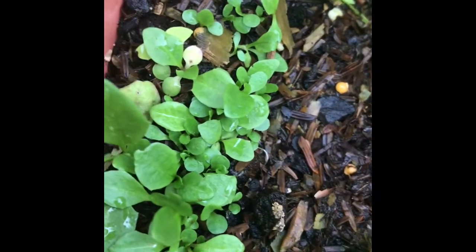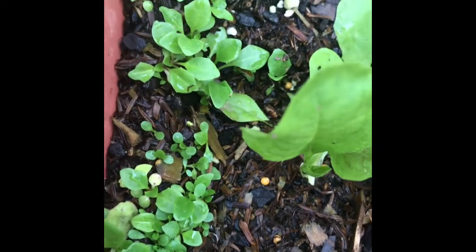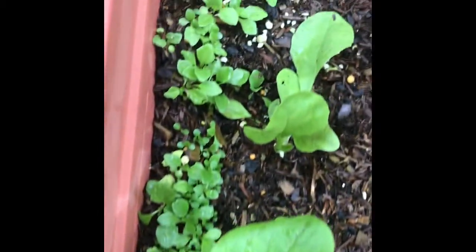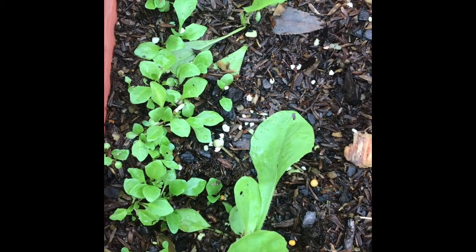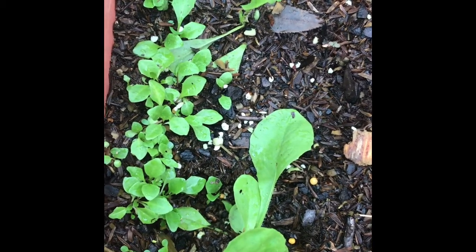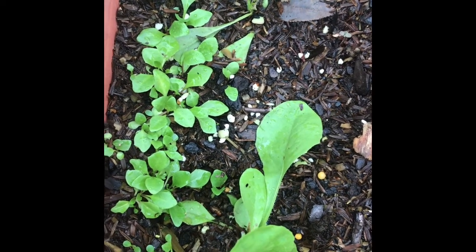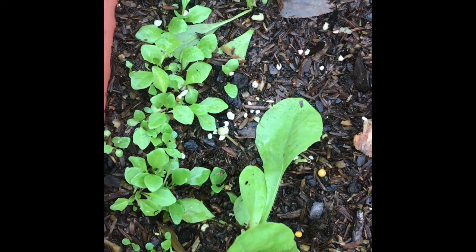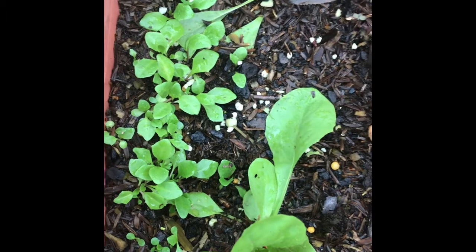They don't look anything like when they get bigger. You might be saying, what is this crazy lady doing growing dandelions? Well, I found out they're really good in salad and I want to make some dandelion wine. I didn't think they grew here because I don't ever see them — I see what's called false dandelions. Somehow they've been eradicated here so much that they're not around anymore, and I bet at one time they were.